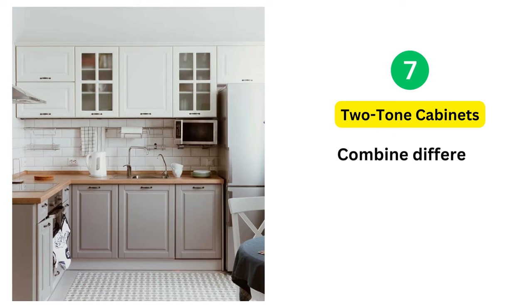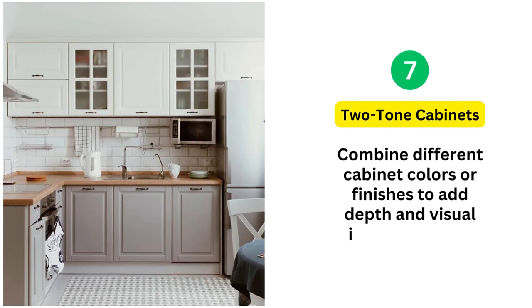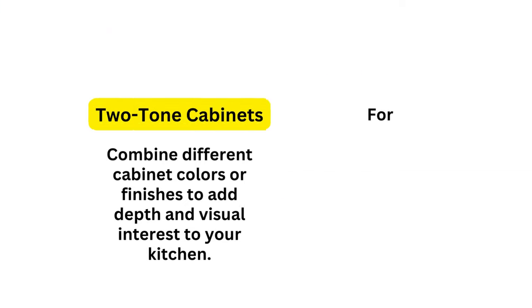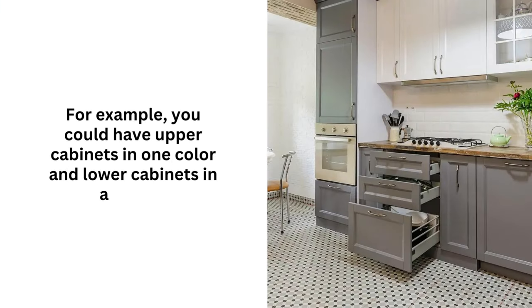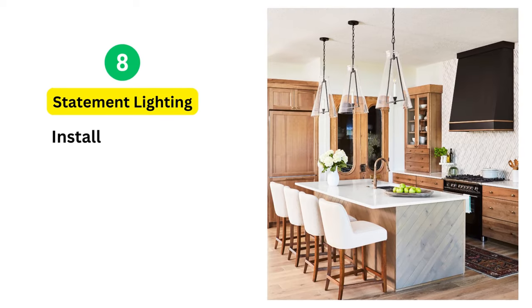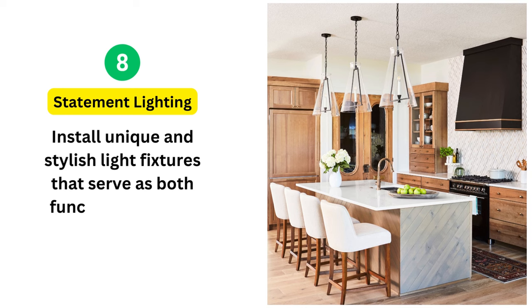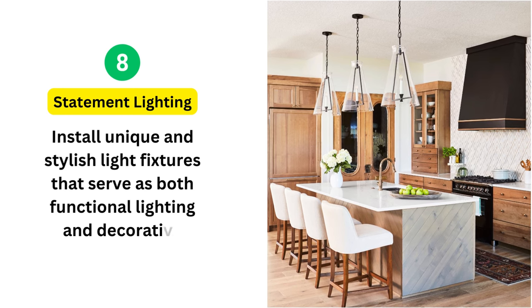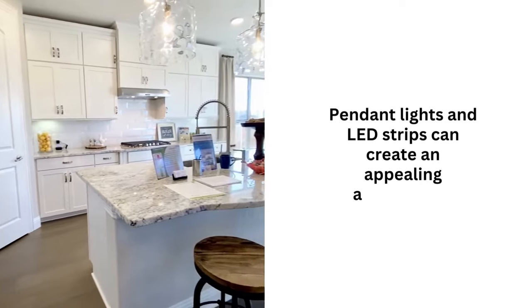7. Two-tone Cabinets: Combine different cabinet colors or finishes to add depth and visual interest to your kitchen. For example, you could have upper cabinets in one color and lower cabinets in another. 8. Statement Lighting: Install unique and stylish light fixtures that serve as both functional lighting and decorative elements. Pendant lights and LED strips can create an appealing atmosphere.